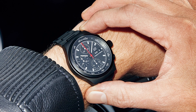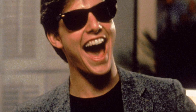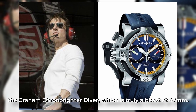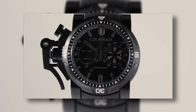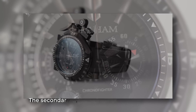Now, let's check out some of the unique timepieces in Tom Cruise's collection. Graham Chrono Fighter Diver: It seems that Cruise is quite fond of watches from across the pond. Along with his Bremont, he has also been spotted sporting the Graham Chrono Fighter Diver, which is truly a beast at 47mm. The watch is not only big, but also unique in design, featuring a patented trigger that doubles as a crown guard and start-stop button for the chronograph. It's no wonder that Cruise has been wearing this watch, as it is a true statement piece that demands attention. Unfortunately, this variation of the Chrono Fighter has been discontinued, but you can still find it on the secondary market for just under $10,000.